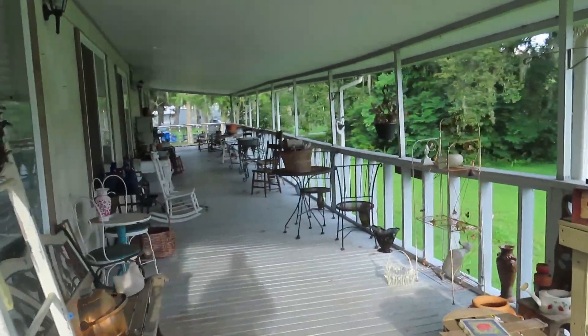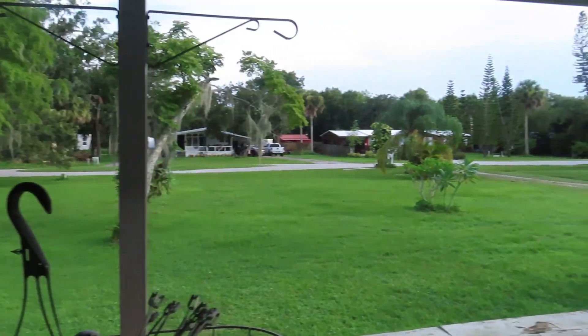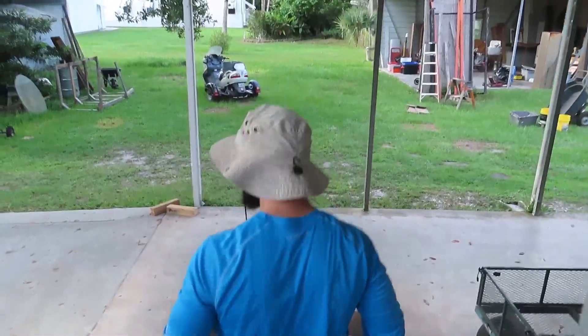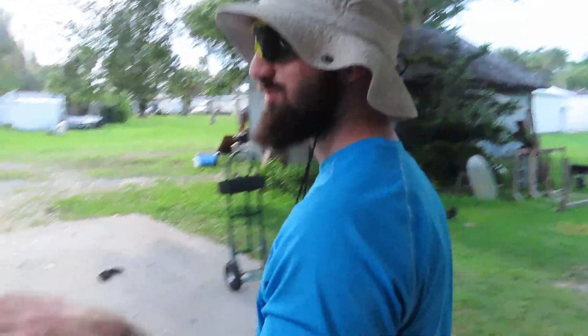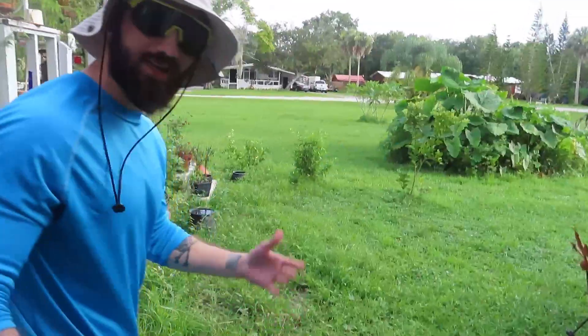Hello everyone, welcome to my new property. First thing you're going to notice is there's a lot of stuff here. That is because the previous owners who owned this place actually owned an antique shop — a couple of antique shops I think — and they left a lot of stuff here.